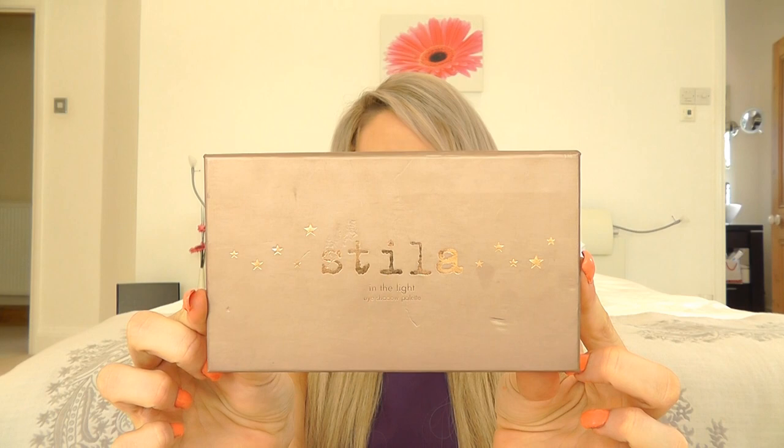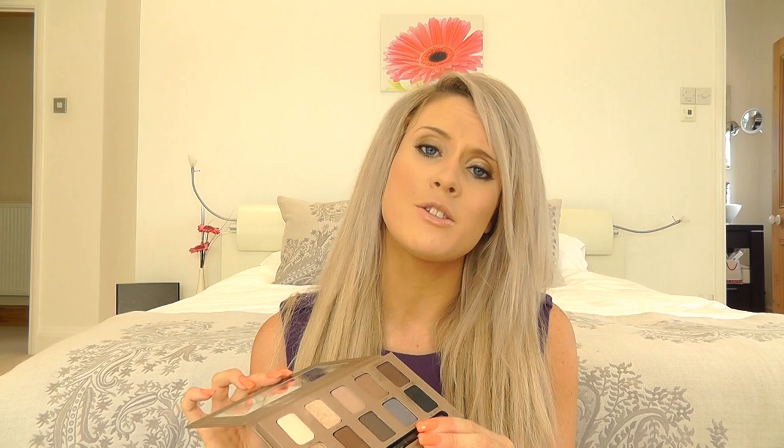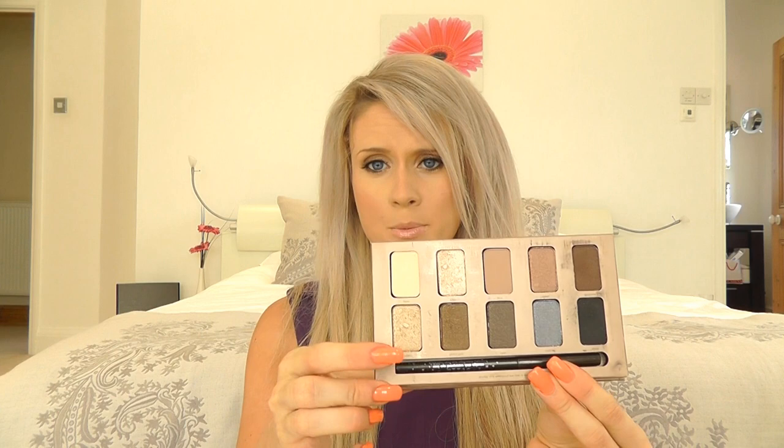I invested in this. Now this is the Stila In The Light eyeshadow palette and I absolutely love it. It's so pretty for the summer. It costs around £25 and inside you've got a variety of different colours — they're all kind of shimmery with a lot of glitter. Everything you can use either as bases, or in the corners or crease of your eye to really brighten up any look, and you also get a waterproof eyeliner as well, which is a bargain. You get 12 colours, and Stila eyeshadows when bought singly are about £12 or £15, so to get all of these for about £25 is a bargain.